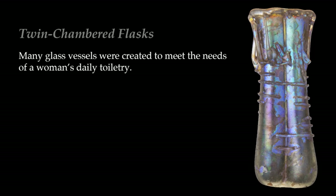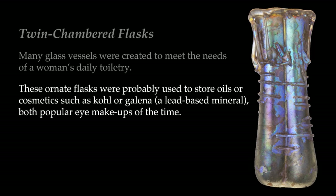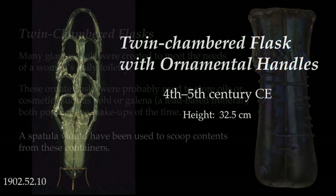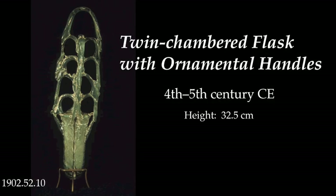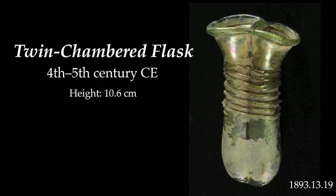Many glass vessels were created to meet the needs of a woman's daily toiletry. These ornate flasks were probably used to store oils or cosmetics such as coal or galena, which is a lead-based mineral, both popular eye makeups of the time. A spatula would have been used to scoop contents from these containers. Here are several examples of these twin-chambered flasks.